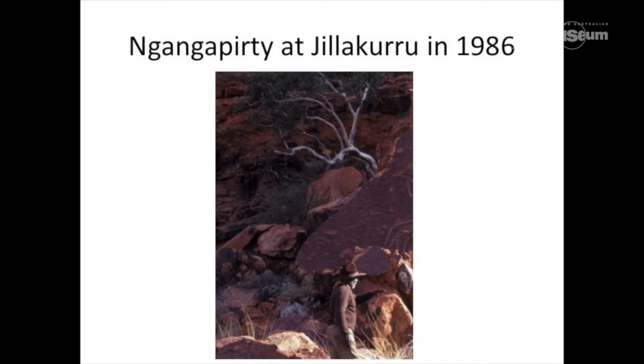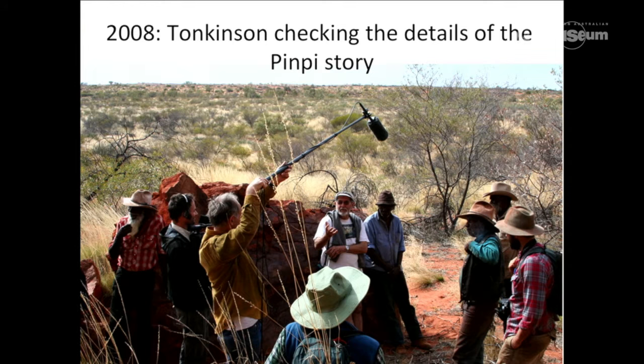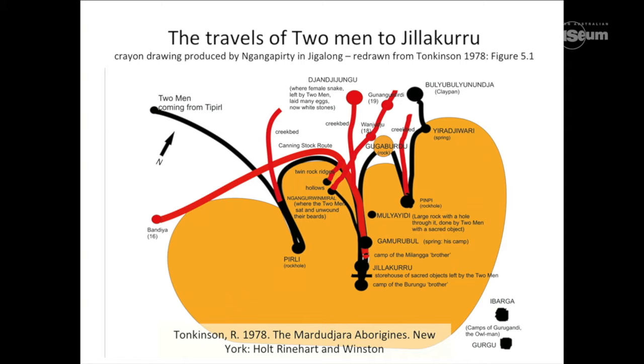Nungabidi went back to Jilaguru in the 1980s with Peter Veth. Bob Tonkinson didn't get to Jilaguru until he came out in 2000. So again, we're going back and getting information about this place that was remotely recorded — Nungabidi having been born in this area and coming out in the 1950s with some drovers. When we did a project on the Canning Stock Route, Bob Tonkinson came out with the Mardu, and we managed to collect information about this crayon drawing and the mythological connections from around that part of the country.